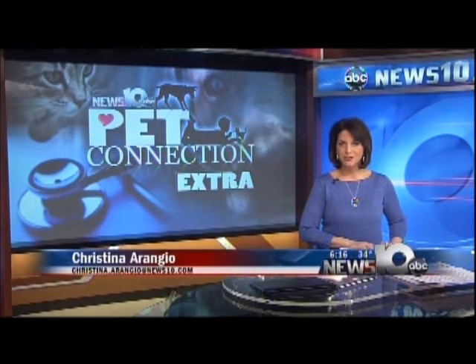Welcome back everyone. I'm News 10's Christina Arangio. Time to check in with Chief Meteorologist Steve Caporizzo for this week's Pet Connection Extra.